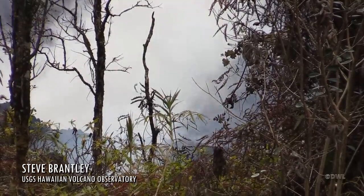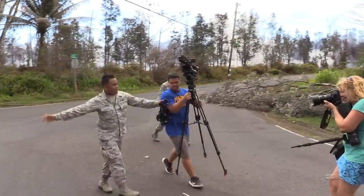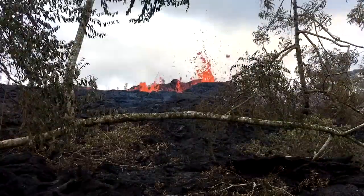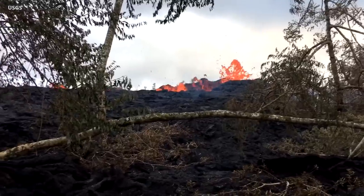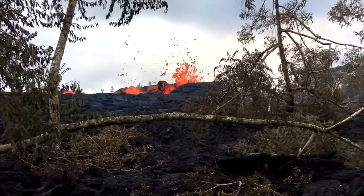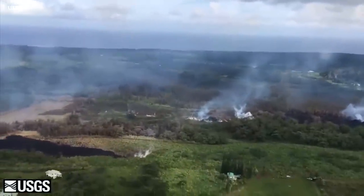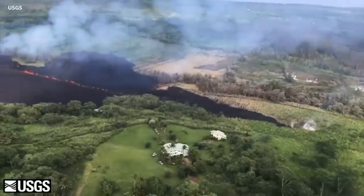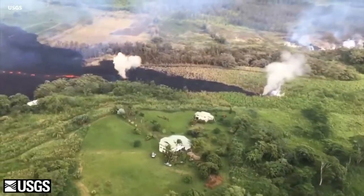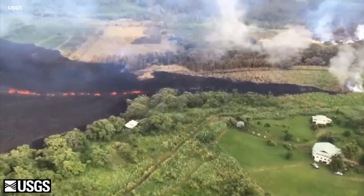It's probably best answered by the field geologists — I wish I could tap them into the conference call. When Fissure 17 first opened up on May 12th, there were booming sounds and spatter events happening from the upper end of the fissure. I was doing an overflight with the field crew at the time, and I recall seeing blobs of spatter being shot into the air at least 400 or 500 feet. Each one of those spatter events creates an enormous boom.